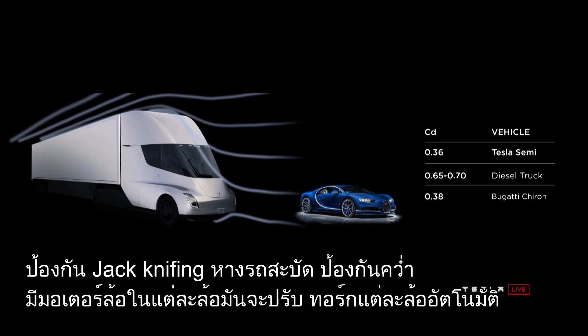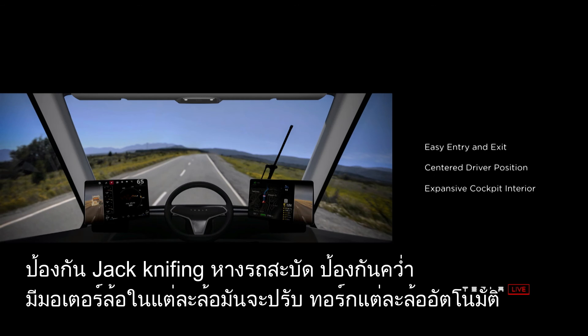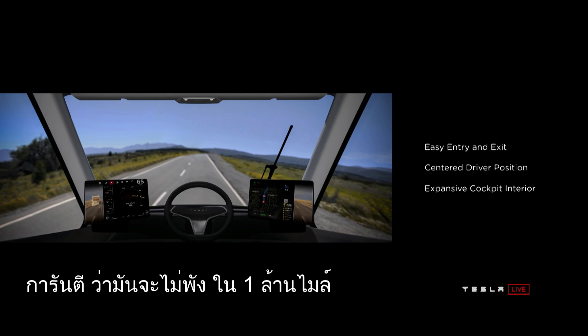It's got an independent motor on each wheel. It will dynamically adjust the torque of each wheel. Guaranteed it will not break down for a million miles.